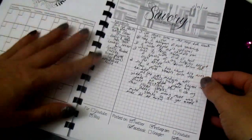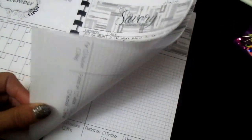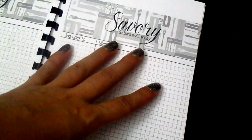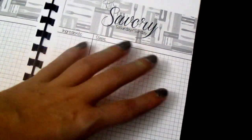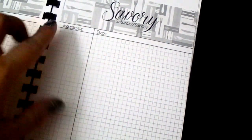Then she designed this — I actually sketched this out. I'm gonna zoom in but I'm not gonna show you my recipe. I sketched this out for her, how I wanted it. So it's called Savory Saturday and Sunday — this is what I do on my blog, fourxblessed.com.